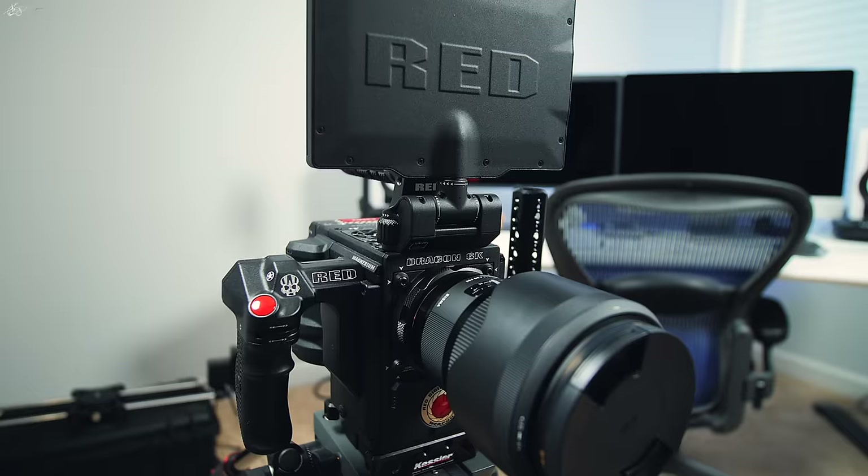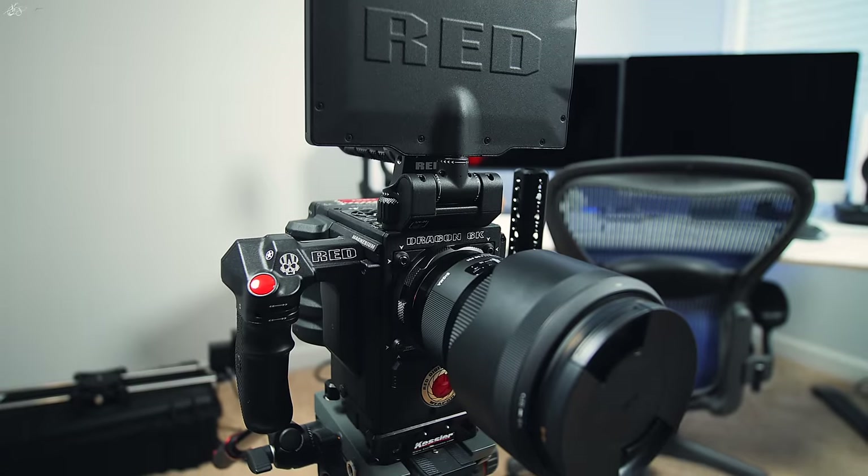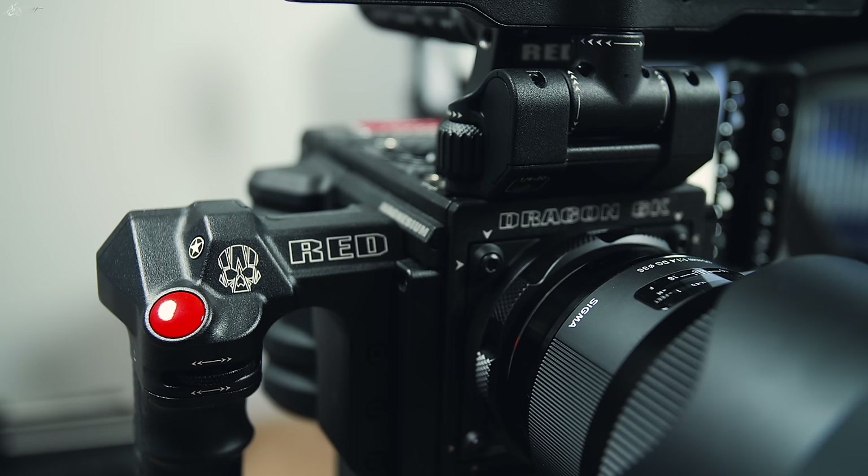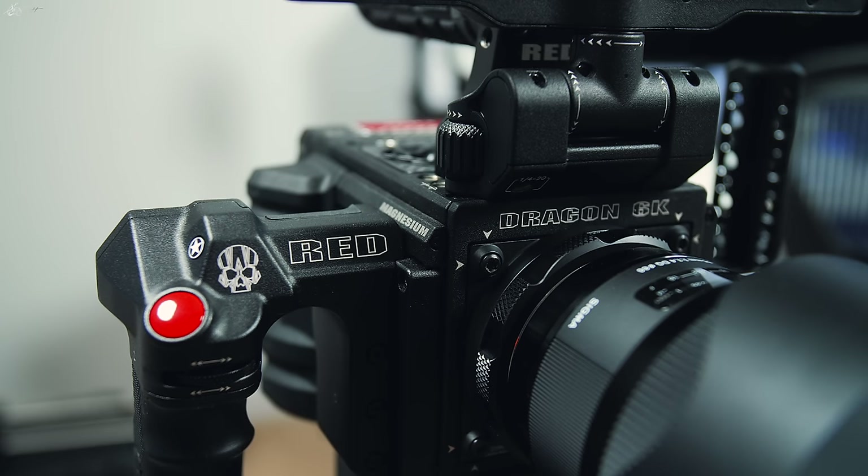You have the RED Weapon, which is this camera, and then you have the RED Epic W, which is this camera. This particular model shoots in 8K whereas this one shoots in 6K — I haven't upgraded it yet to the 8K model, but the current Weapon does shoot in 8K. They have very high resolution cameras, they are very modular, and they have incredible sensors that can capture a lot of dynamic range, which are pretty much their standout features over other camera manufacturers on the market, making these cameras very expensive.